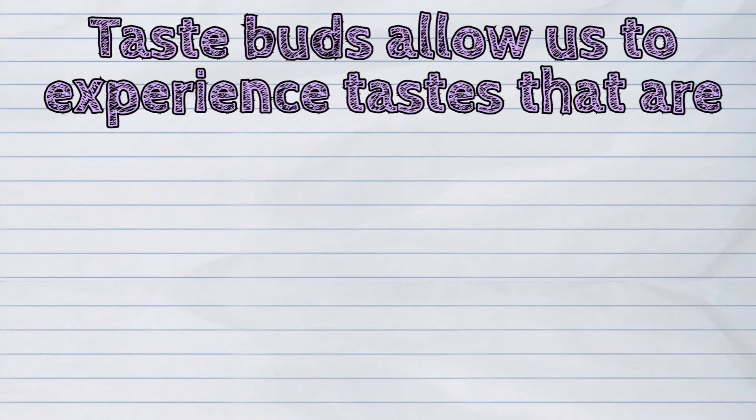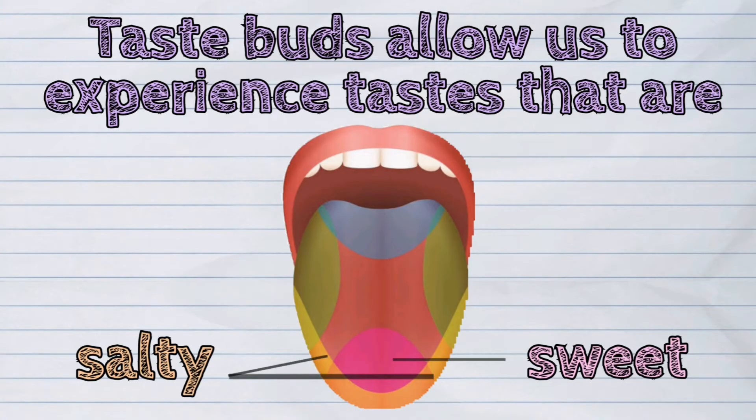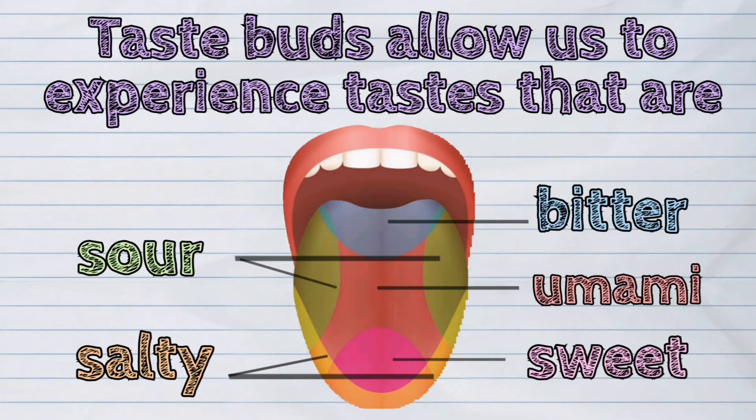Taste buds allow us to experience tastes that are sweet, salty, sour, bitter, and umami or savory taste.